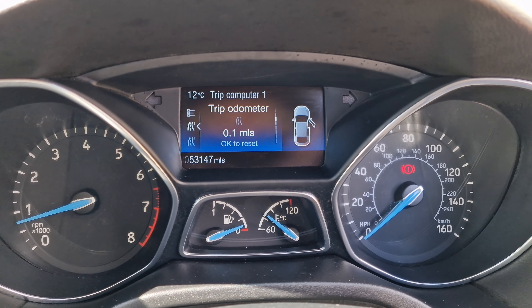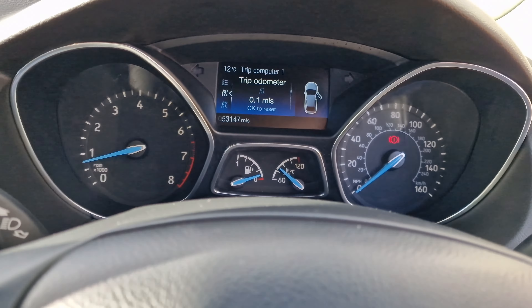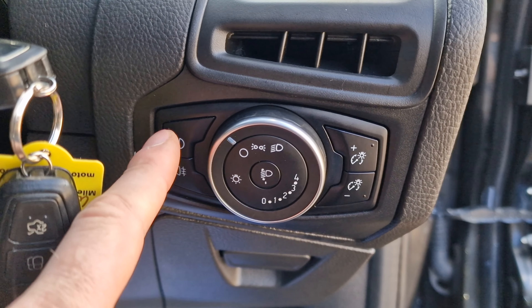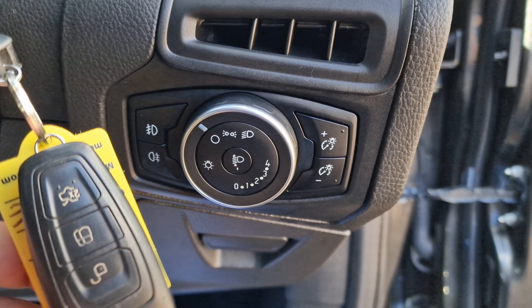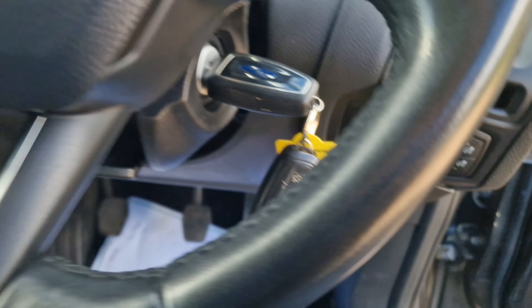Looking at the dash, the mileage reads 53,147 to be precise. You do have the front fog lights. There are two remote keys, both present. And there's a little bit of storage space just down there as well.